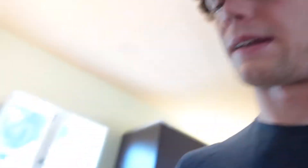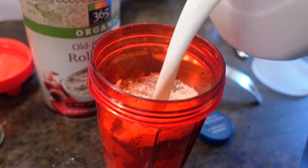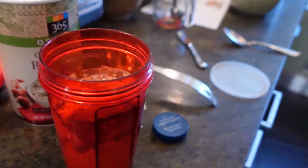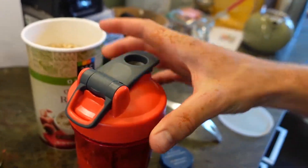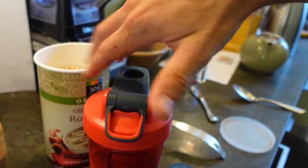Then I personally use milk — there are tons of milk substitutes like oat milk. Fill it a considerable amount, not all the way to the top. To make sure everything is blended, we shake it, and then we just put it in the refrigerator overnight.